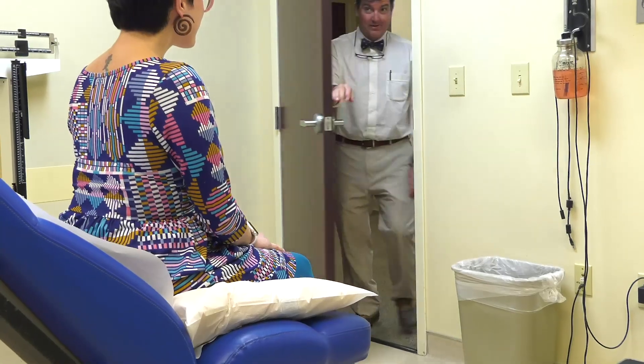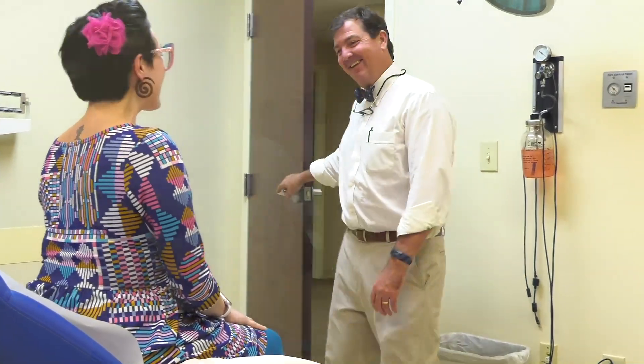A hernia is a common problem, a noticeable bulge that often appears in the lower abdominal wall or groin area. Dr. Bo Blessing explains how robotic surgery is giving patients more options.